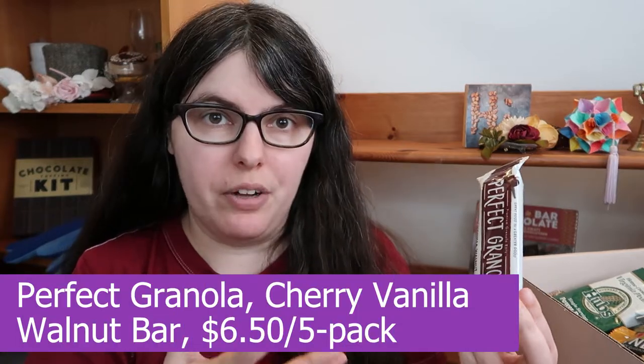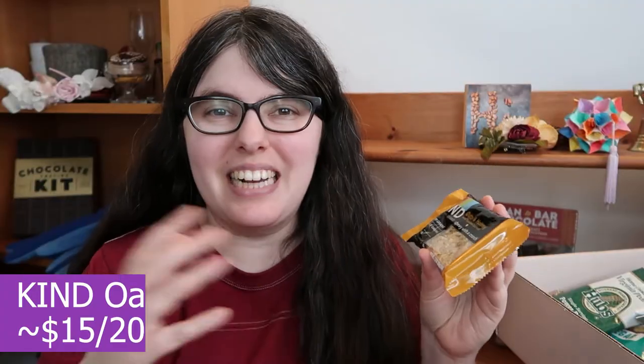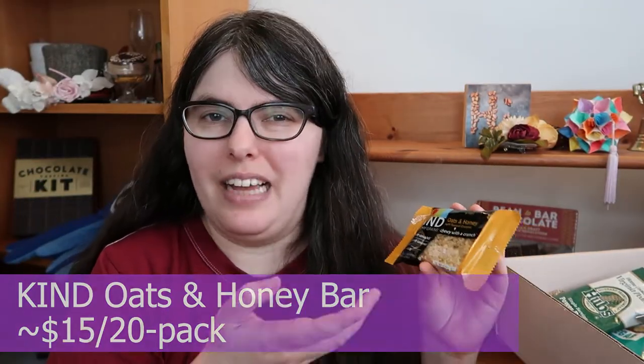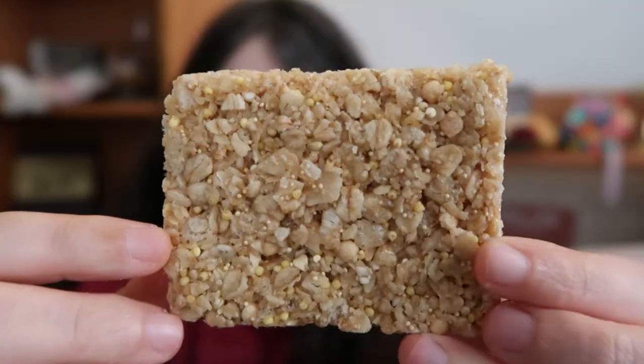Next we've got a cherry vanilla walnut bar from Perfect Granola, which I will be skipping because I'm allergic to walnuts — sounds fine, though. And next we have another granola bar, the Oats and Honey from Kind. I feel like everyone in the States has had this, but for completeness I will eat some — I lived on these in grad school. It smells sweet like sweetened oats. It's a fairly chewy oat bar with a hint of crunch. Not a lot of real flavor going on here besides some sweetness and some oats. If you're not an adventurous eater or you're having a bad stomach day, it works — it's fine, it just needs more.